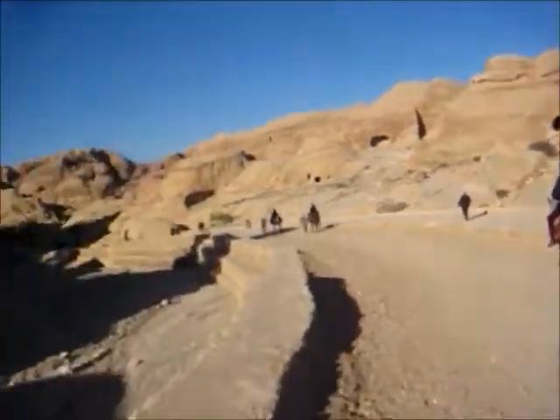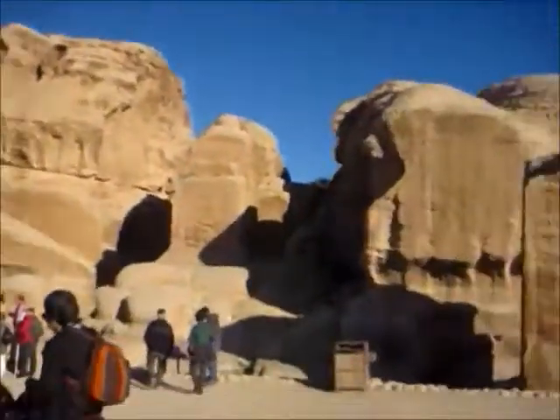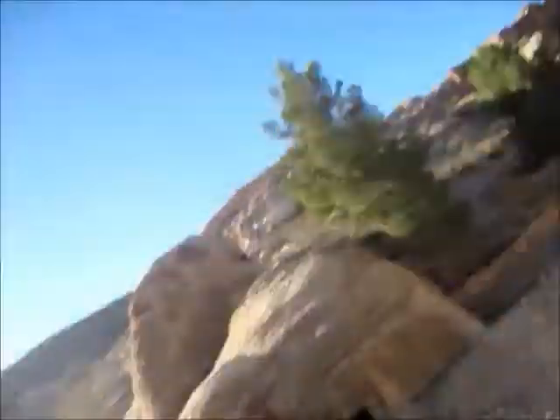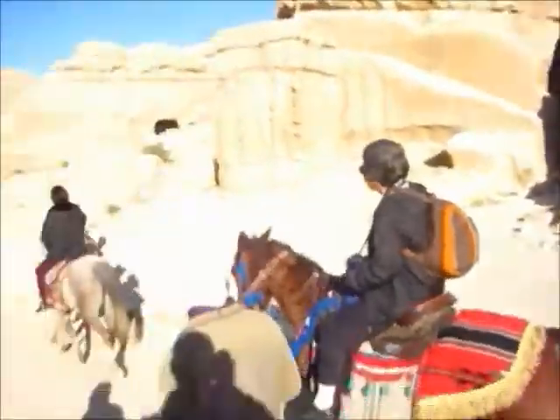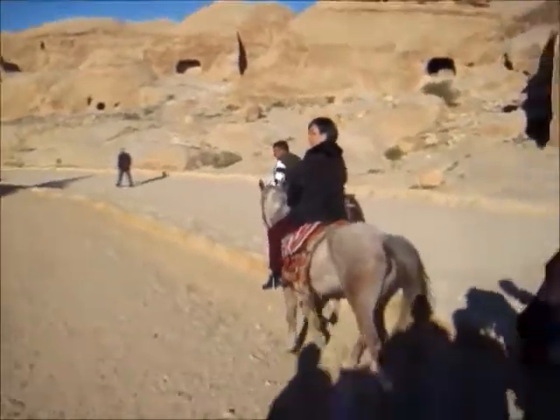Here we are riding our horse to Petra. Very pretty rock. Alice is back there, got my horsey. On our way down to the Siq, continuing on to Petra. Sorry if the video is a bit bouncy.